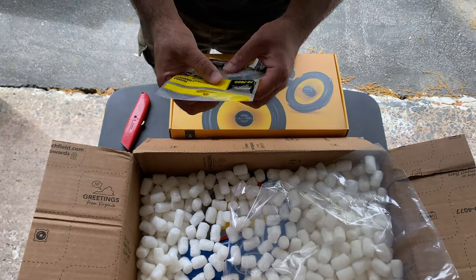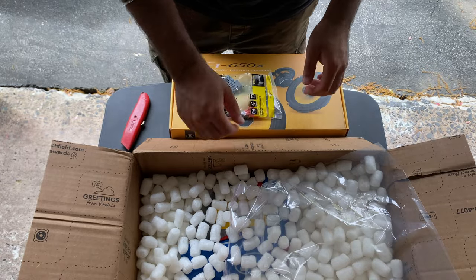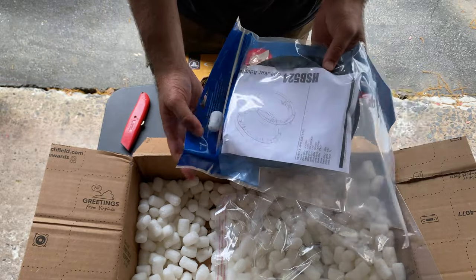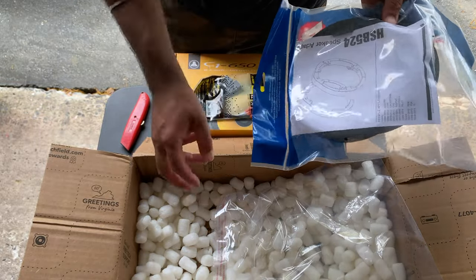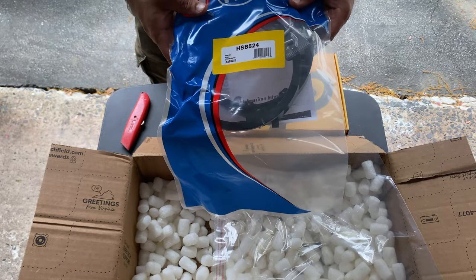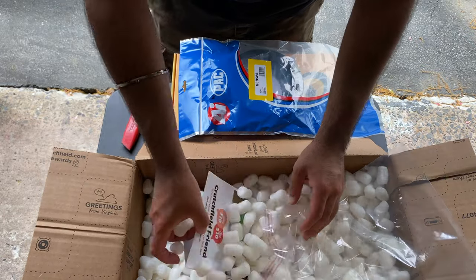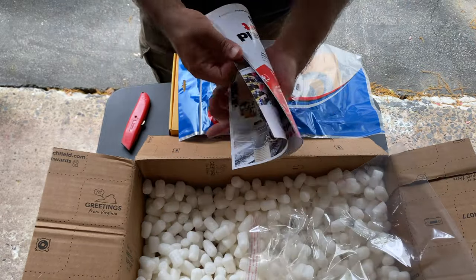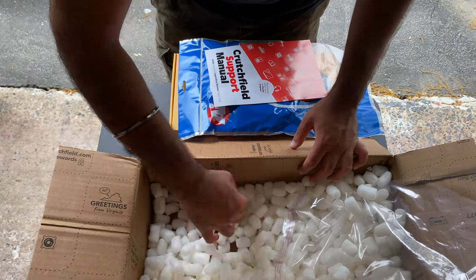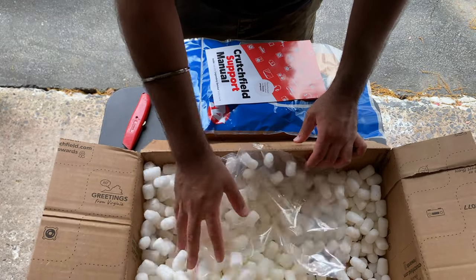The harness will plug into the existing factory harness and the other ends plug into the new speakers. For the Honda Civic you'll also need adapter plates since the factory speakers are molded into plates that fit into the door. The package also includes a support manual, and they emailed me an installation manual as well.